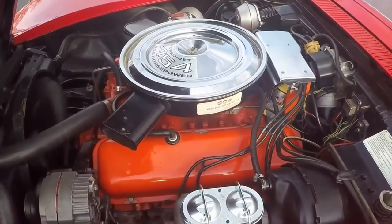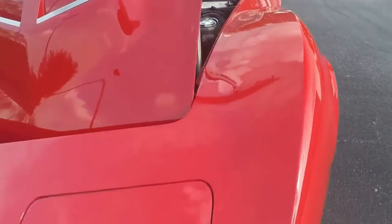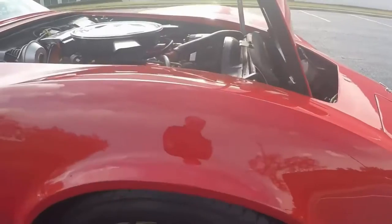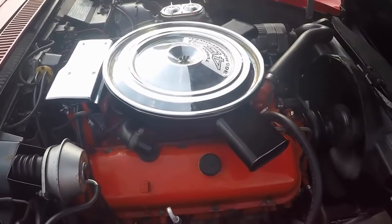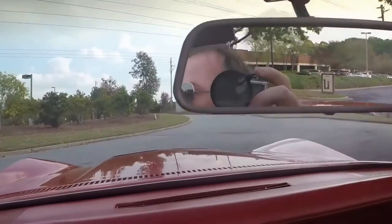Here you can see under the hood that this car is well done. Good restoration. Not a numbers matching motor, but it's in better shape than most originals.